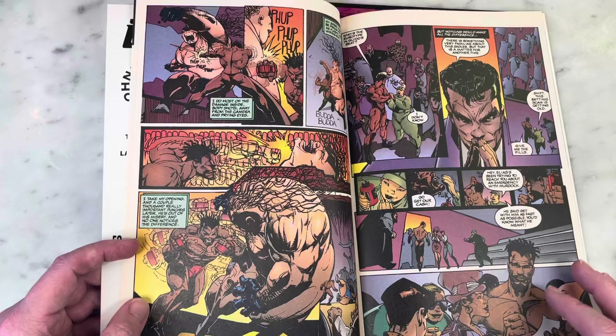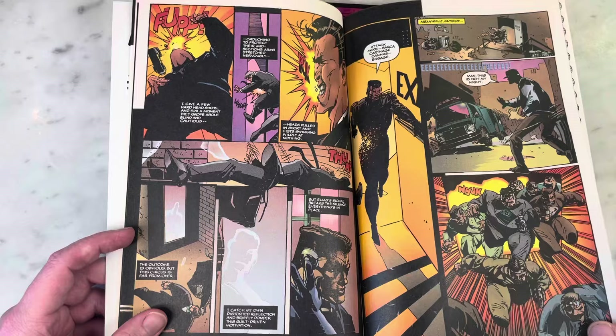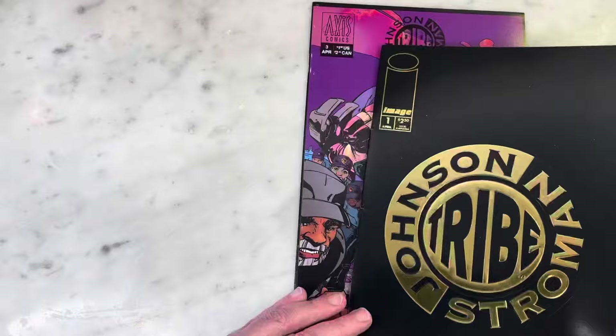Not to say there haven't been some great penciler and inker teams, because there have been some amazing inkers out there. I remember really loving the art on this book and I don't really remember a lot of the story. I feel like this might have only lasted for maybe three issues.